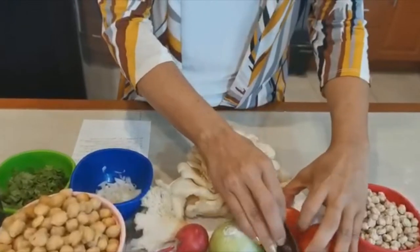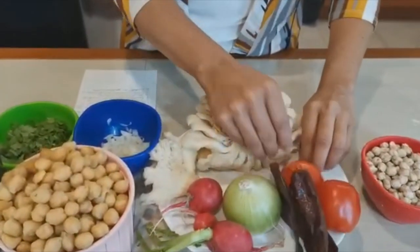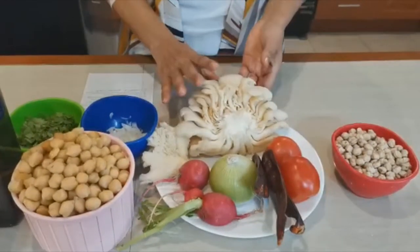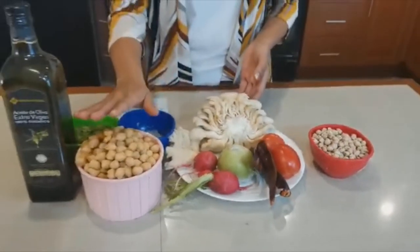Posteriormente lo vamos a licuar con media cebolla cruda y tres dientes de ajo. ¿Qué más va a llevar? Va a llevar setas y va a llevar garbanzo.